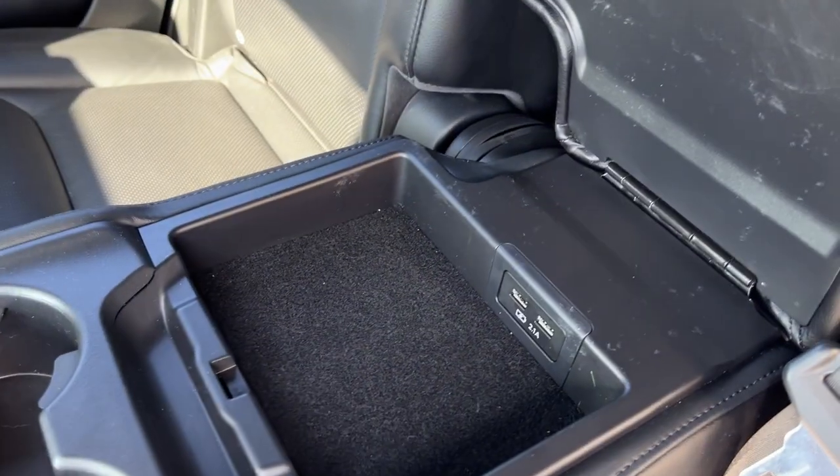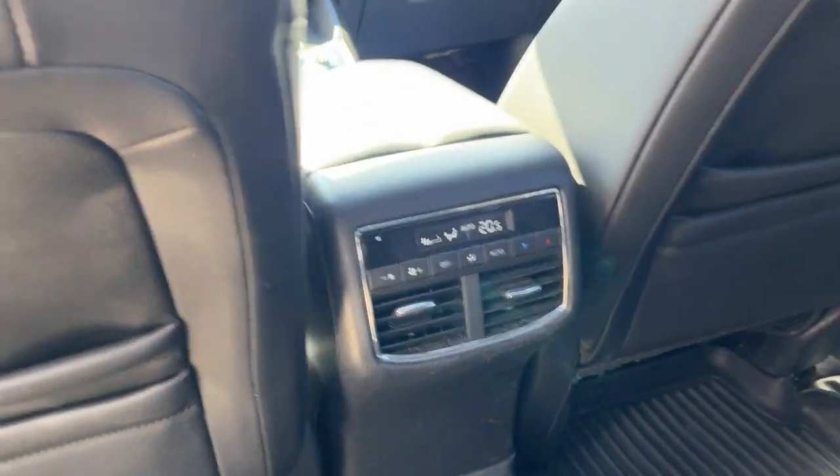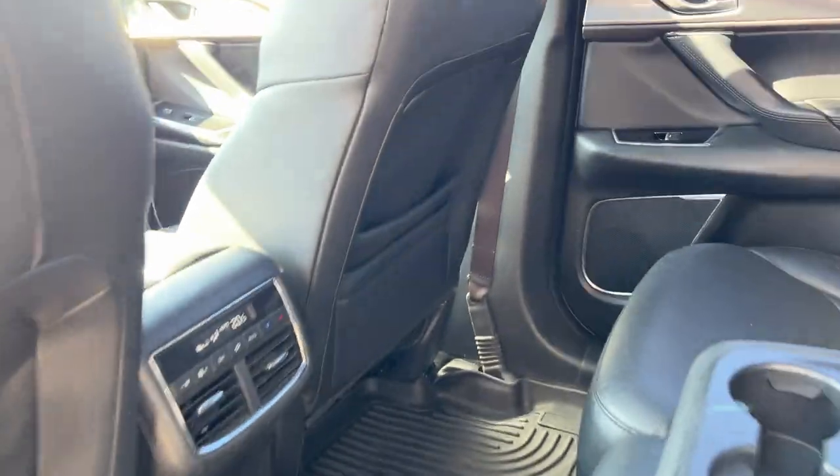Cup holders in here and then some USB ports to charge your phone. Also, your own climate controls back here and storage behind the driver and passenger seats, which is nice.